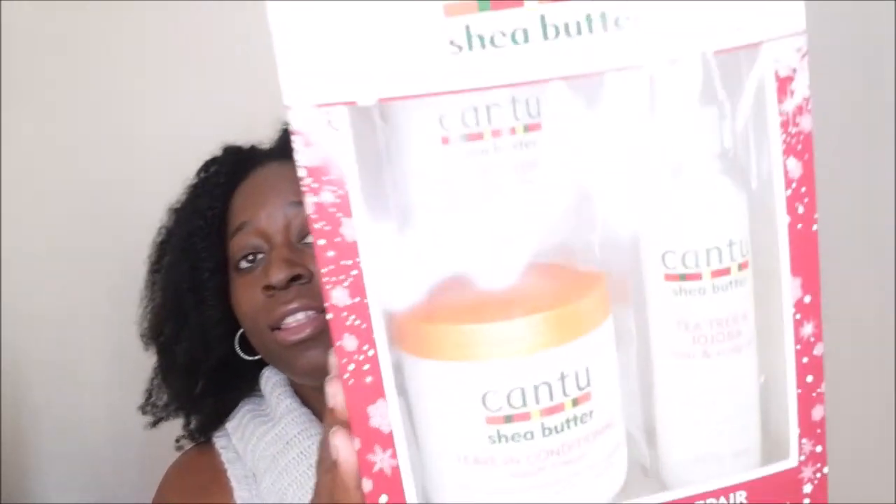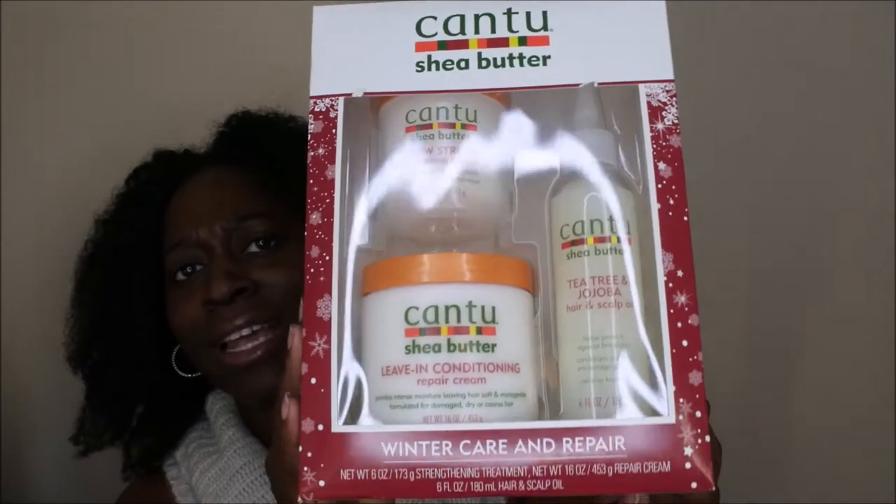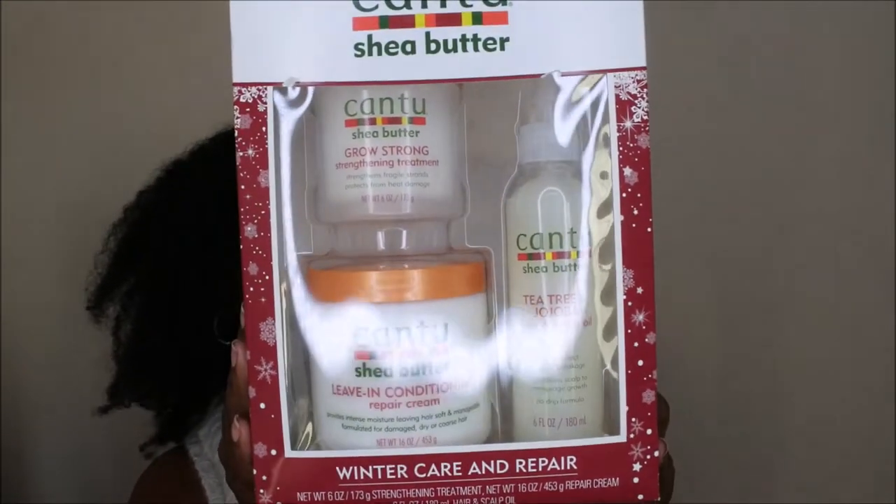It also included a Tea Tree and Jojoba Hair and Scalp Oil — it says it protects against breakage, conditions the scalp, and encourages growth with a no-drip formula. The fact that all three of these items came in one for, I think it was like $9.98 or $9.88, essentially ten bucks, made me super excited.